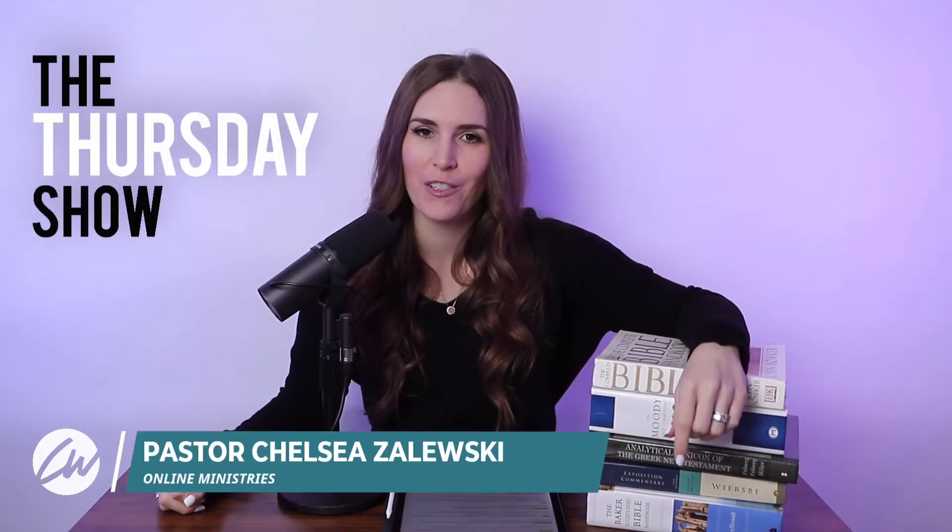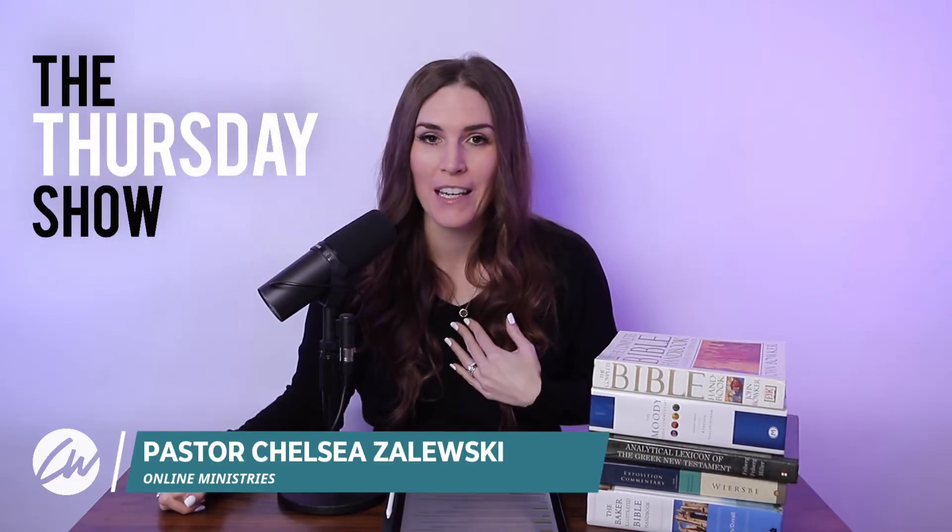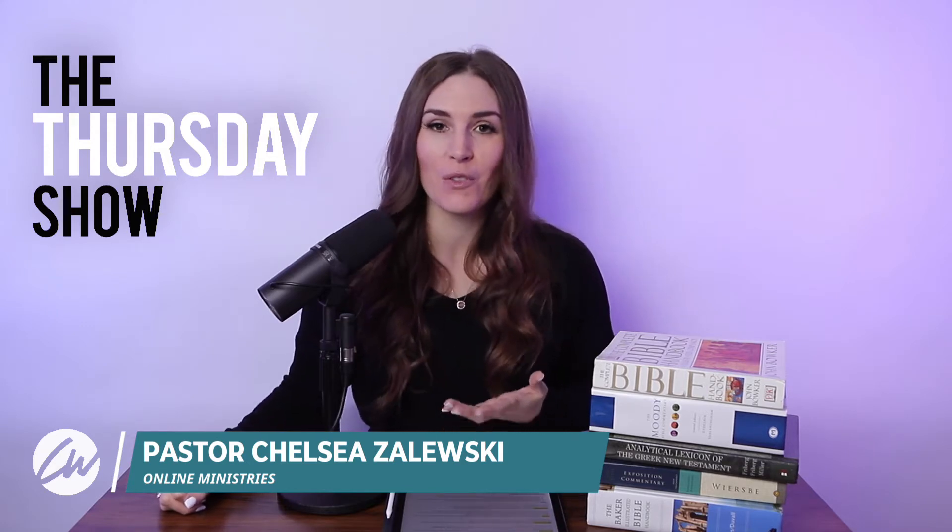Hey, what's up, friends? You're watching The Thursday Show, and I'm Pastor Chelsea, and I'm so glad that you're with me this week.